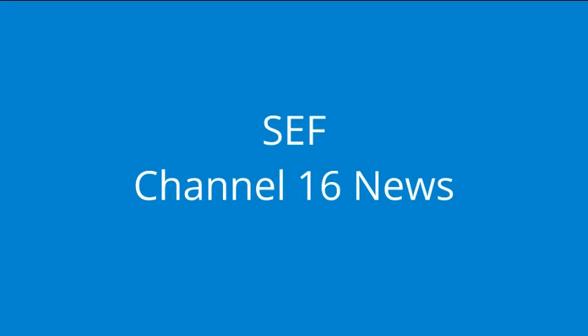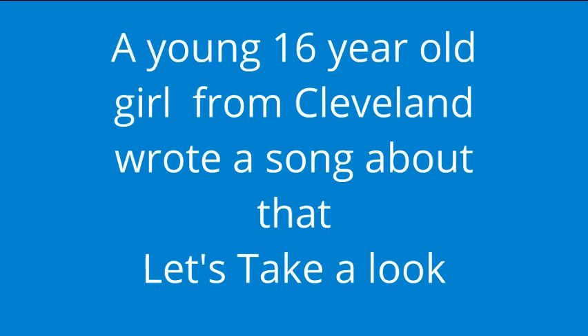You're watching Channel 16 News Now. Next we have a story about a chemical that's in many of your favorite foods and drinks. Here's Sarah with the story. When you're thirsty and you go get a bottle of soda, do you ever look at the ingredients? Well, let's do that now. In this can there's carbonated water, high fructose corn syrup, caramel color, phosphoric acid — hmm, what's that? Here's a 15-year-old girl from Cleveland with a song about that.